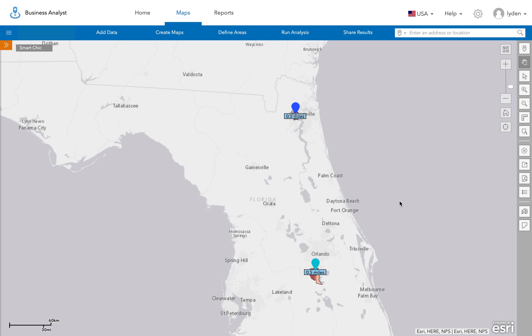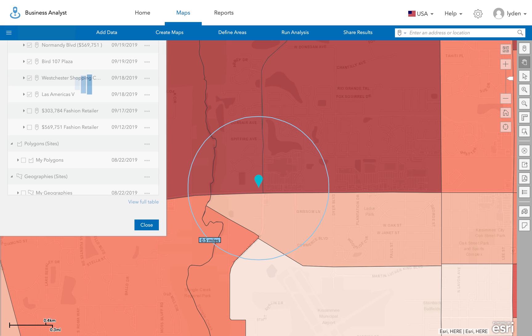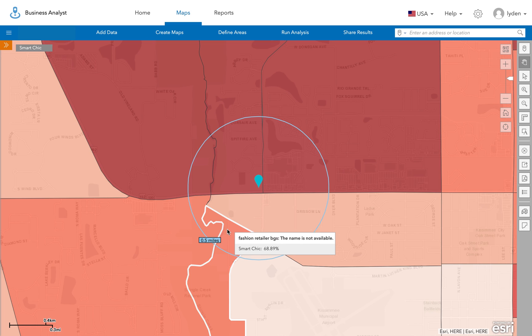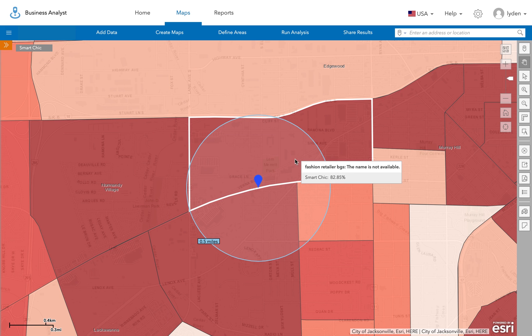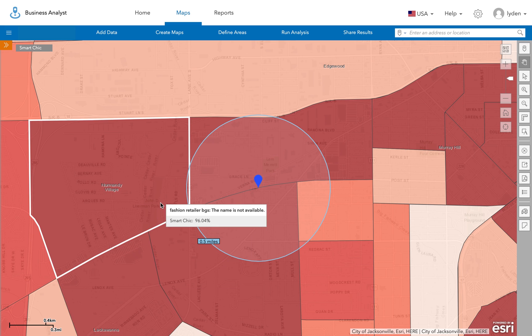So let's take a look at Smart Chic mapped over the underperforming location first. As you can see, about half of this area scores fairly low — we've got a 38 here, which means that this block group scores in the 38th percentile for all block groups in the US. Now if we look at the high-performing location, you can see that this is completely surrounded by high-scoring areas: we've got an 82, a 95, another 95, and a 96.